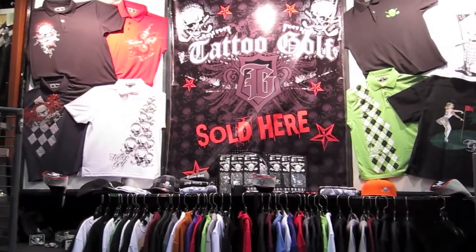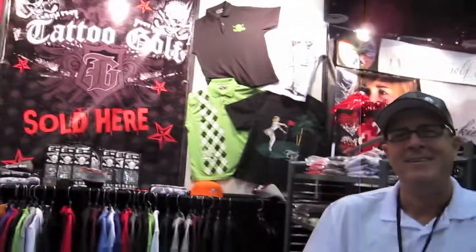The knees are hurting, the ankles are hurting, we're tired, so we decided to do this one sitting down. We're sitting down at the Tattoo Golf booth. Got my buddy Greg Shaw here. Talk us through some of the new products for 2012. We've got a lot of new things for 2012 — I'll go through a few items: some shirts, hats, and a couple of our accessories.